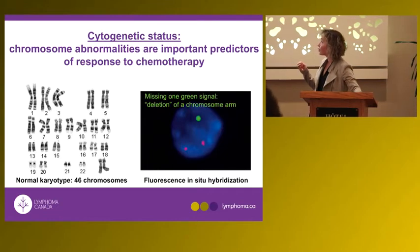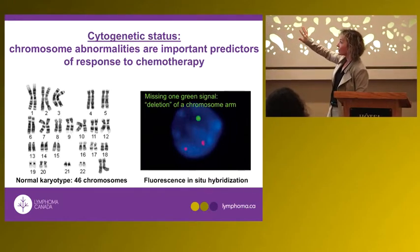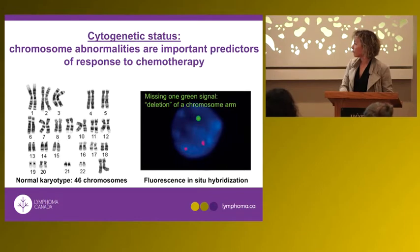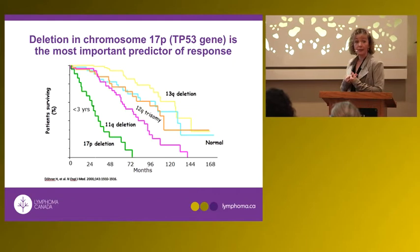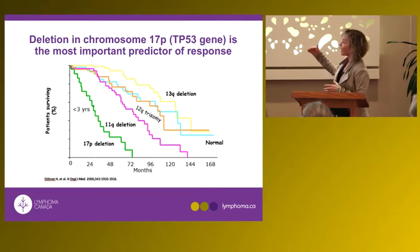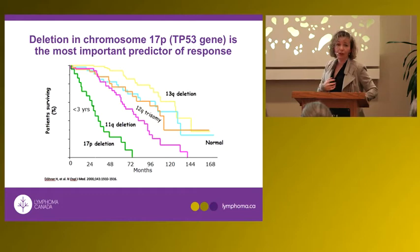The next step is to assess genetic status using FISH — fluorescence in situ hybridization. A normal cell has 46 chromosomes, as seen on the left. Probes are used to identify genes that may be deleted. The most important chromosomal abnormality in CLL is the 17p deletion, which involves the p53 gene — the 'guardian' — present in about five to ten percent of patients. The second most important is the 11q deletion involving ATM, which has a similarly adverse effect on survival.